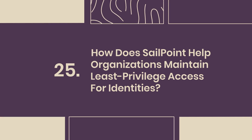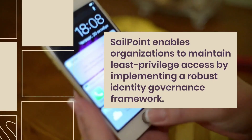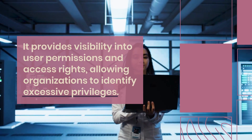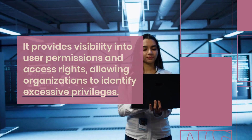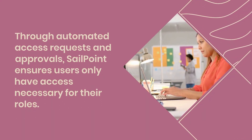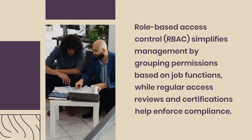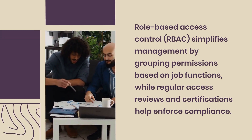Question 25: How does SailPoint help organizations maintain least-privilege access for identities? SailPoint enables organizations to maintain least-privilege access by implementing a robust identity governance framework. It provides visibility into user permissions and access rights, allowing organizations to identify excessive privileges. Through automated access requests and approvals, SailPoint ensures users only have access necessary for their roles. Role-based access control simplifies management by grouping permissions based on job functions, while regular access reviews and certifications help enforce compliance.